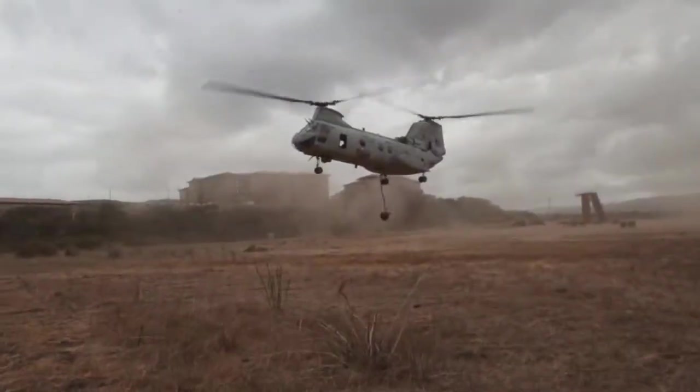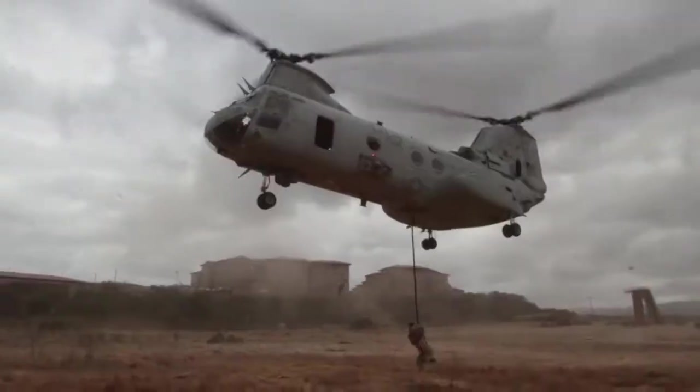Our bird will touch down over our insert point, and then next thing you know, we'll have the Marines get up and I'll start calling them one by one. I'll tell them: strong hand, weak hand, hook the foot, turn and go — and they'll start sliding down the rope.